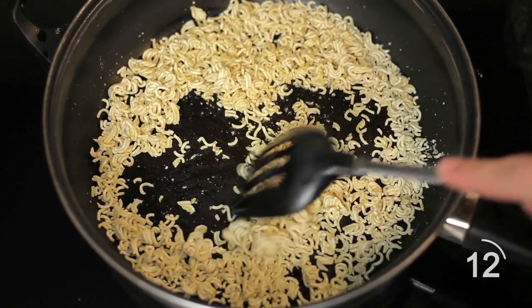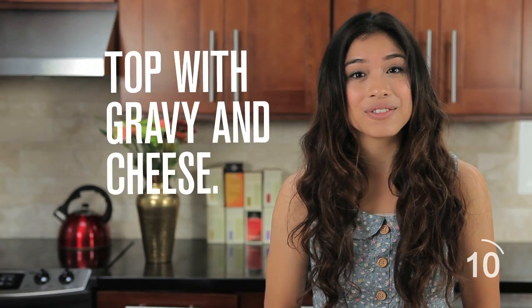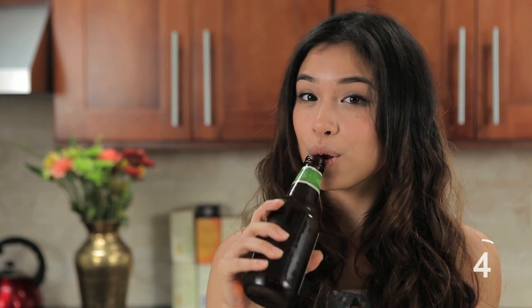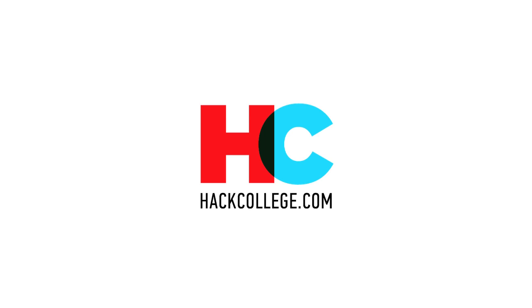Crunch the noodles into small bits before cooking and then toast them on the stovetop with some oil. Top with gravy and cheese. Pop it in the toaster until the cheese is melty. This dish is best enjoyed with a bottle of beer.